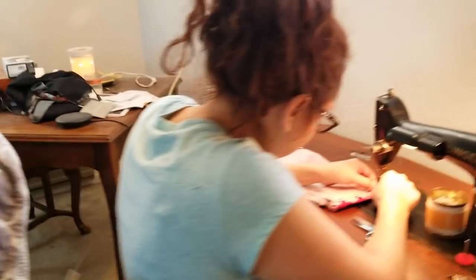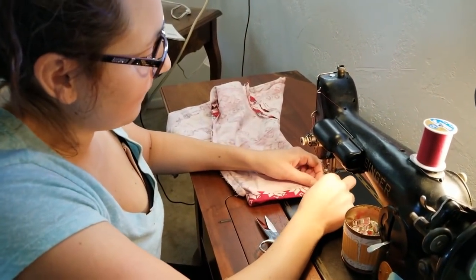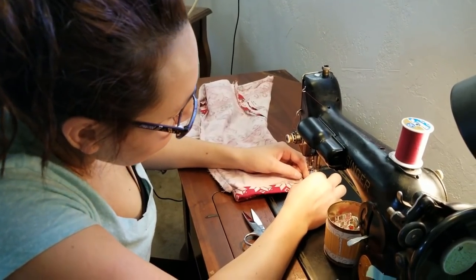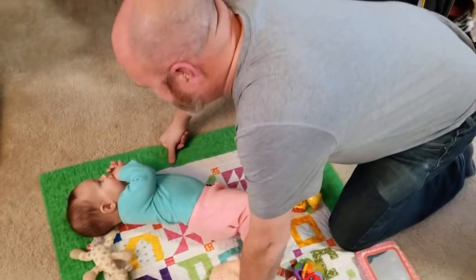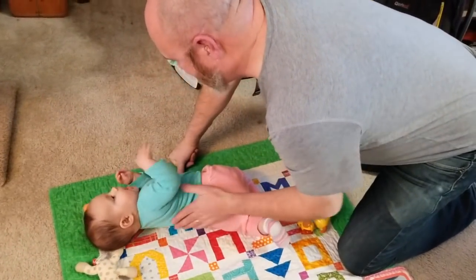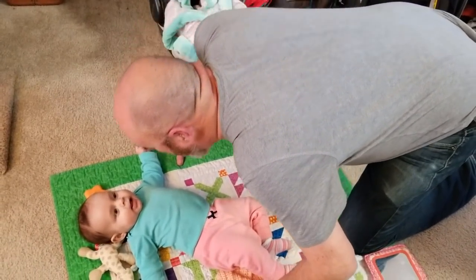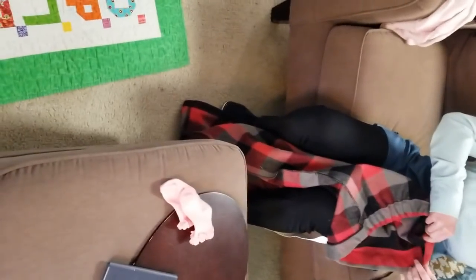Abra is hemming baby pants right now, and she's doing a good job. Uncle Troy's playing with the baby girl — this is Abra's second baby girl. That's what we're doing here, and we are having a good time. Abra is much more relaxed today.